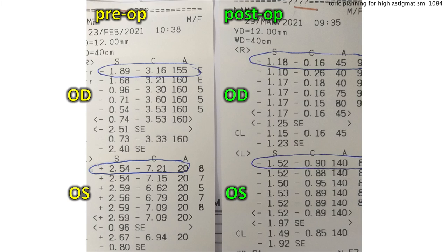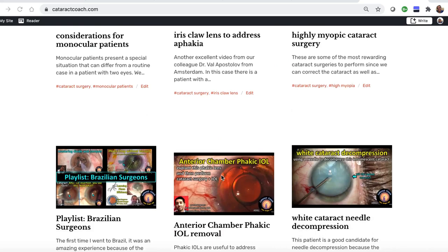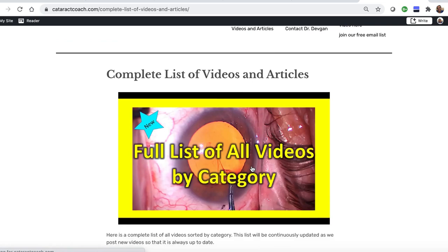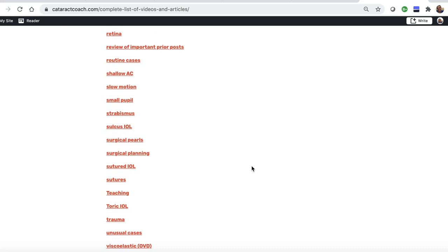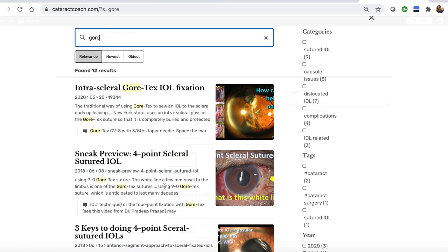Beautiful case, nicely done. Next time, Dr. Kassi, submit a surgical video as well. I know you love the YouTube videos, but check out the website, CataractCoach.com — a lot easier to navigate. We have a complete list of articles and videos organized by category, a really effective search engine, and you can even look up About Me, where there's a link to my surgical instruments — so you don't even have to ask. What's the name of those forceps? You can just find out for yourself.